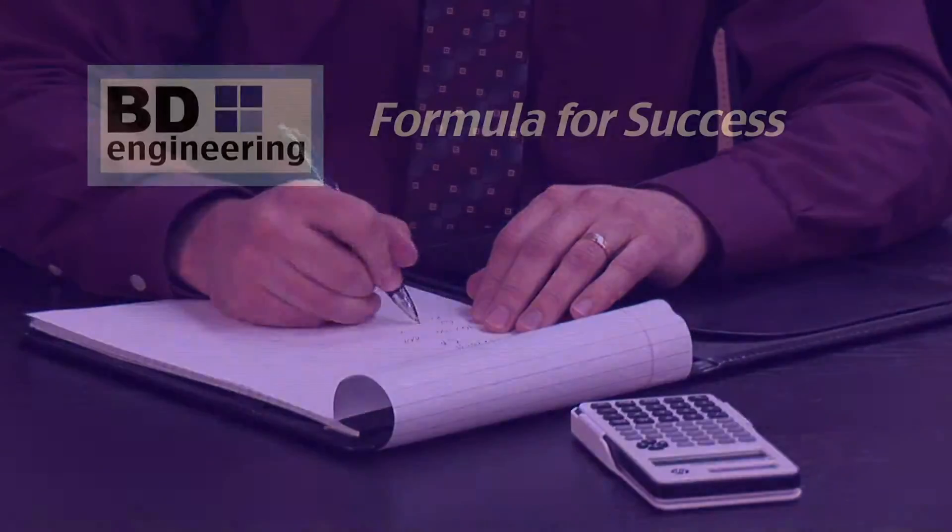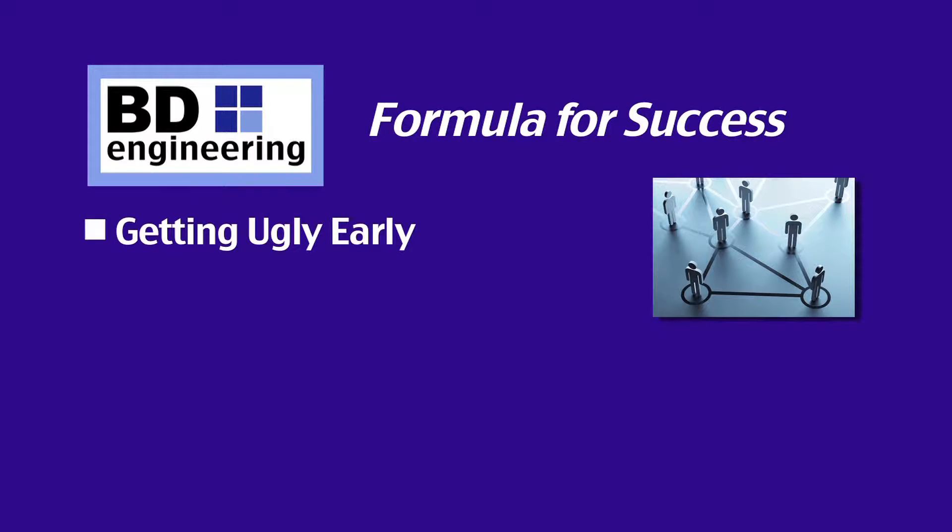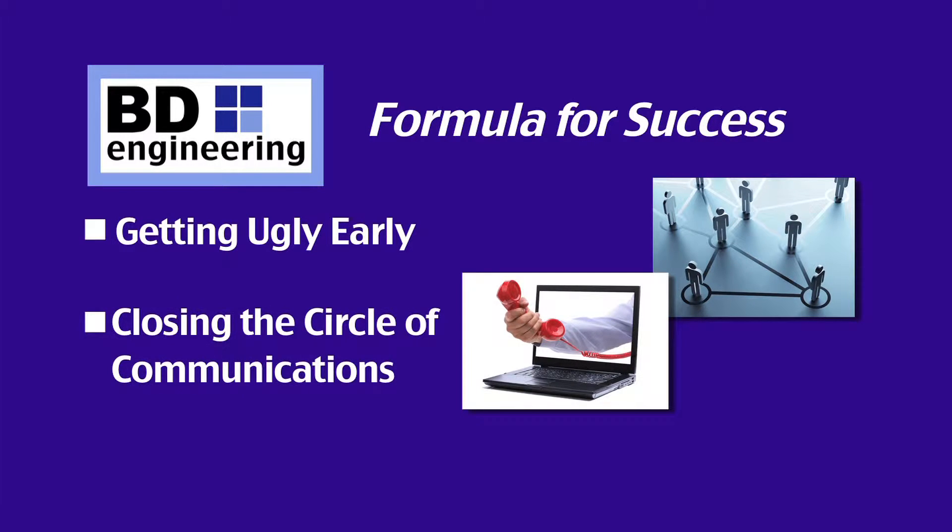BD Engineering's formula for success is built on a three-step process. Getting ugly early, which means the design can't progress until the project has been thoroughly vetted and all players are on the same page. Closing the circle of communications, insisting upon clear, concise, timely exchanges of information.